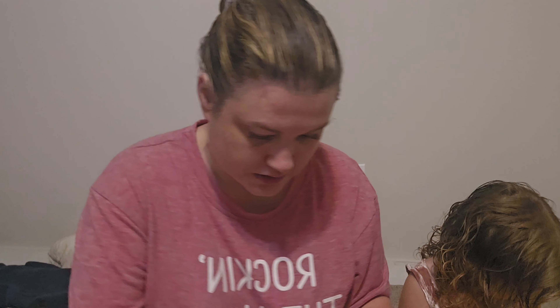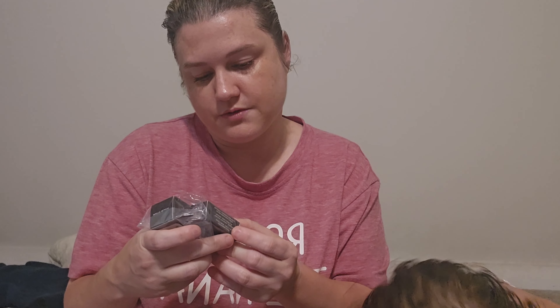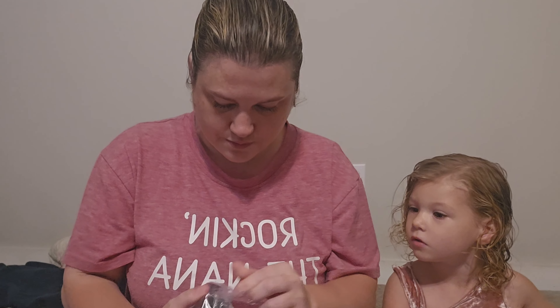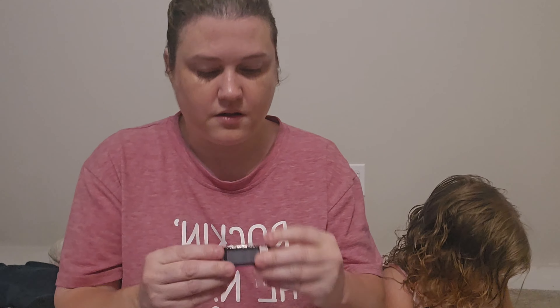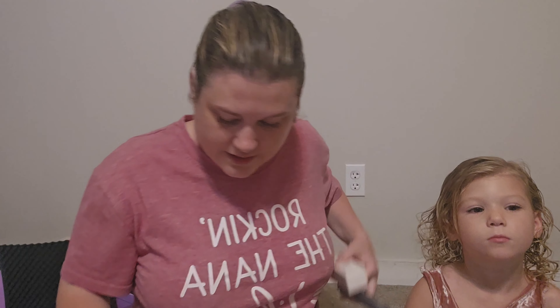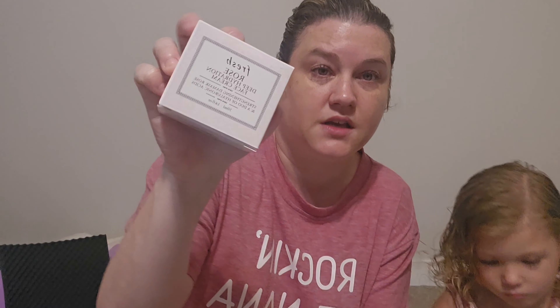We also have the Fenty Icon Semi-Matte Lipstick with the case — I already have a case. Let's open it. It looks like it'll be that color, but I don't want to open it just yet.